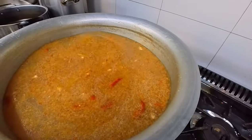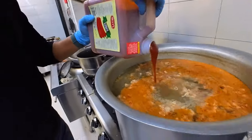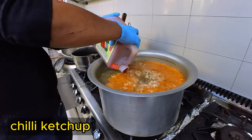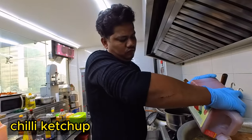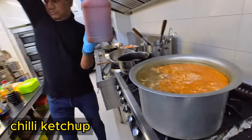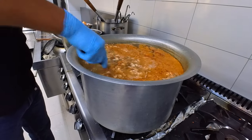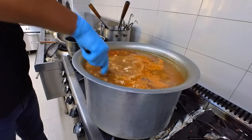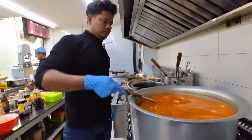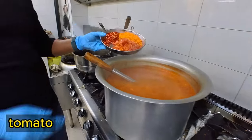The hot water is full. This is a chili ketchup. I use the best chili ketchup because Bangladesh is most flavorful and tasteful. I suggest the best chili ketchup — I have to give the Heinz chili ketchup.